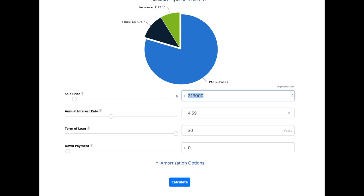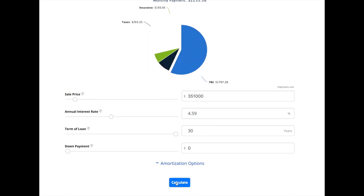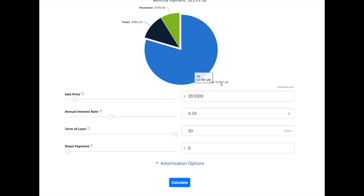Let's look at Davis County. At $311,000 last year with a 3.82% interest rate over a 30-year loan, your monthly payment was $1,452.67. This year we're looking at $351,000 at 4.59% over a 30-year loan — calculate that principal and interest payment and you get $1,797.28. That's a difference of $344.61 every month.